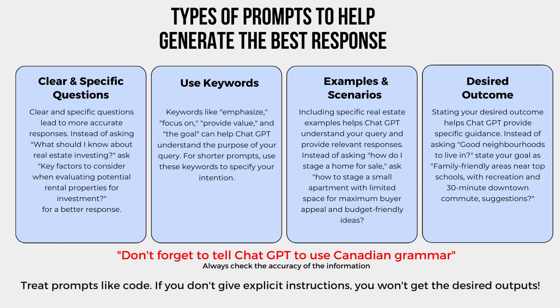Here are some types of prompts to help generate the best response. Clear and specific questions lead to more accurate responses. Instead of asking, 'What should I know about real estate investing?' ask 'Key factors to consider when evaluating potential rental properties for investment.' For a better response, the more specific the request, the more fine-tuned the response will be.